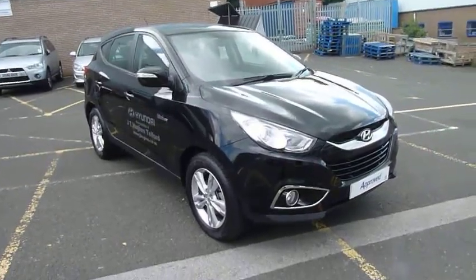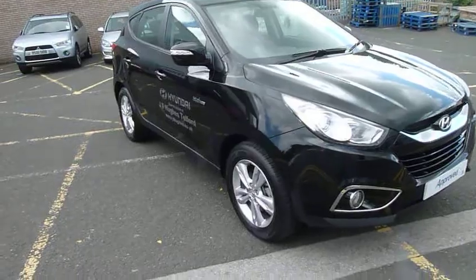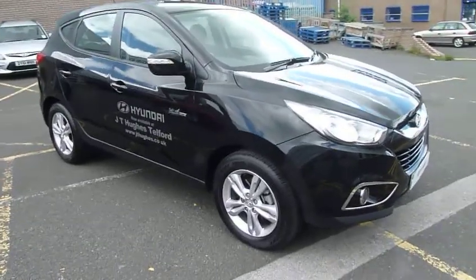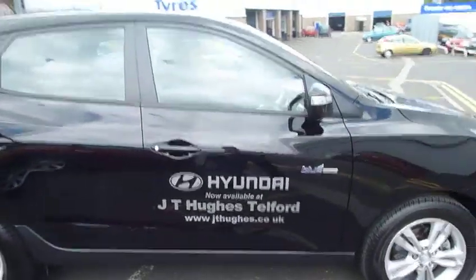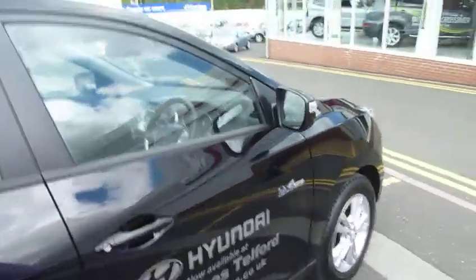Hello and welcome to JT Hughes Hyundai Telford. Today we are looking at an iX35 1.7 diesel Style Blue Drive. This is the next demonstrator with just five and a half thousand miles on the clock.